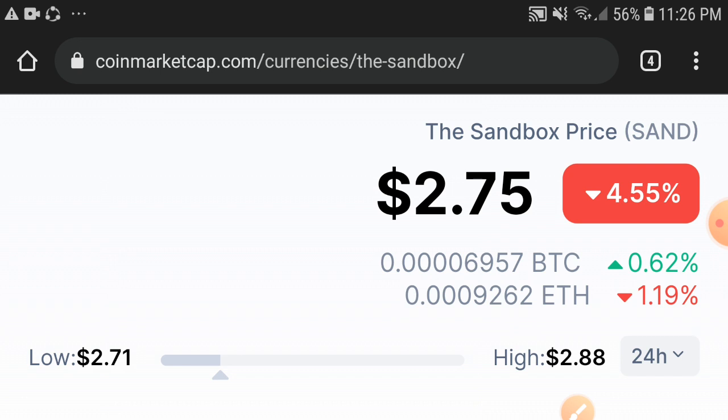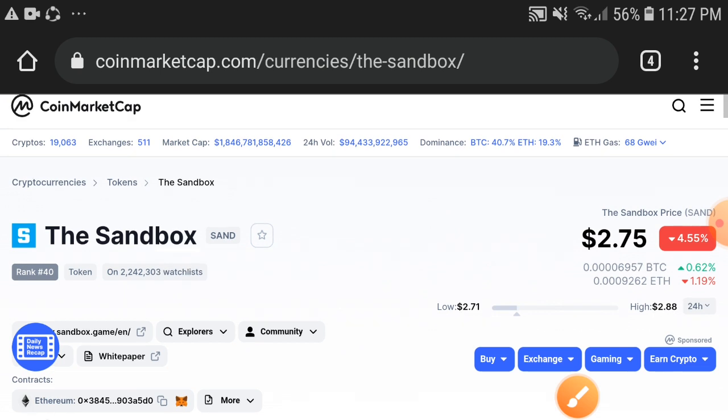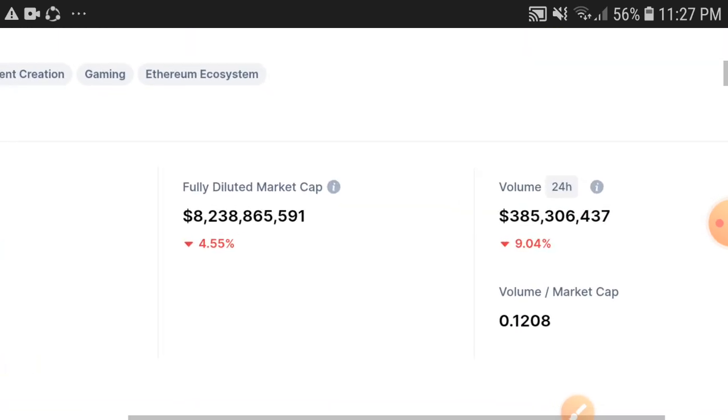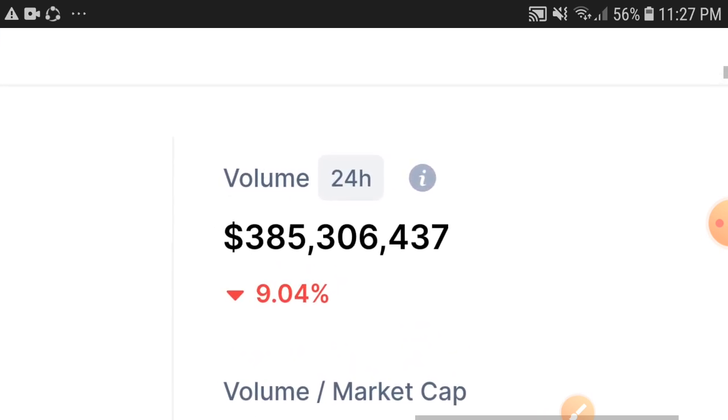If we talk about the changes update, there is a 4.55% negative change occurring, and it's still continuously negative. Obviously, if the price keeps dumping, holders are very worried about that. But don't worry — I will guide you on what's the perfect decision and how to make profit with the Sandbox token.